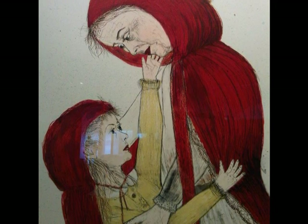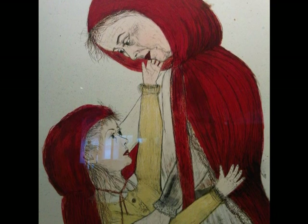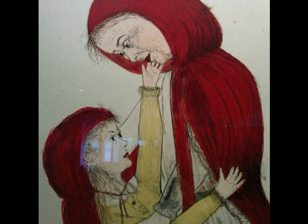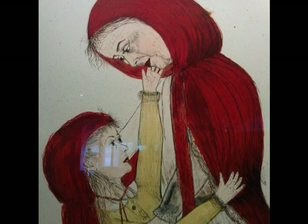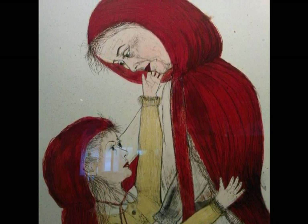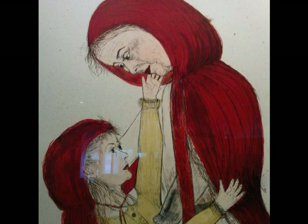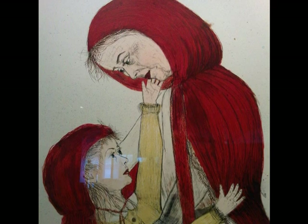Kiki used a lithograph of 12 colors as her medium. The dimensions of this photo are 68 and 1/16 by 58 and 1/8. Born is one of Kiki's largest prints, made in 2002. You can find this artwork in the Museum of Modern Art in New York City.